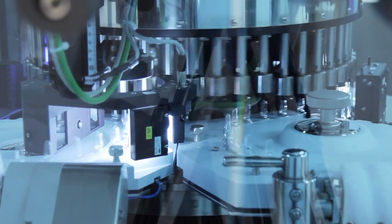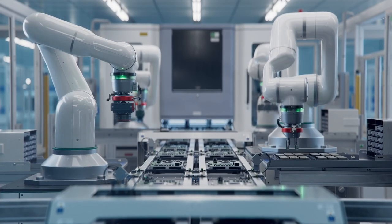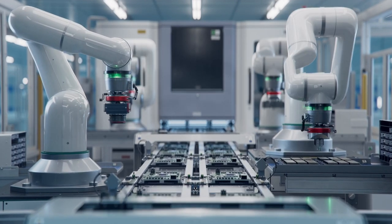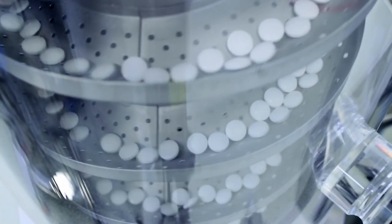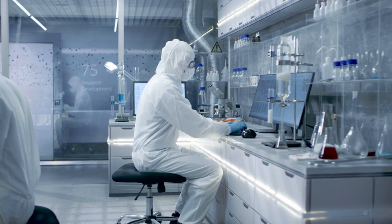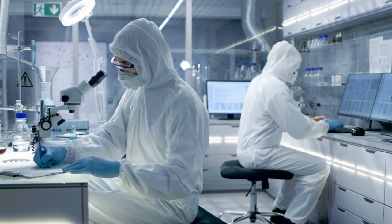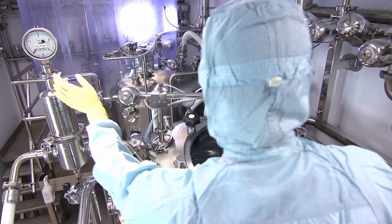As demand for these critical facilities surges, the need for extensive planning, customized solutions, and superior construction is evident. Our pharmaceutical and biotechnology clients depend upon their research and development, processing, and production facilities to produce high-quality commercial biologic products and medicines to meet consumer needs.